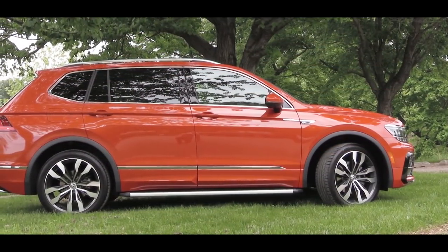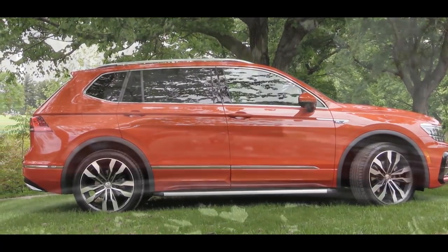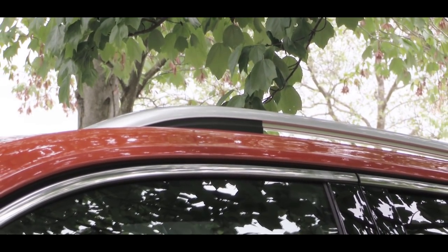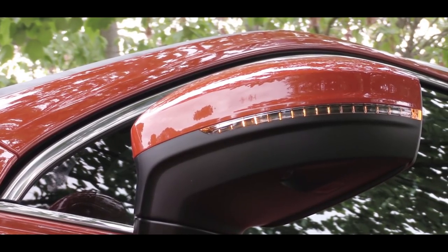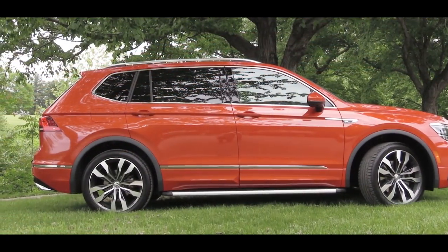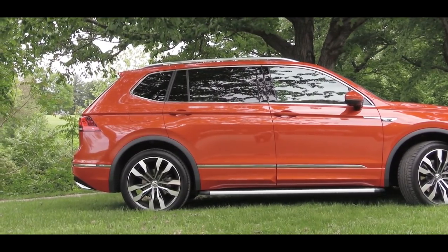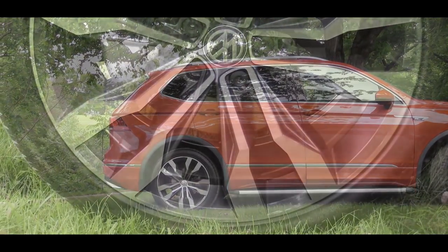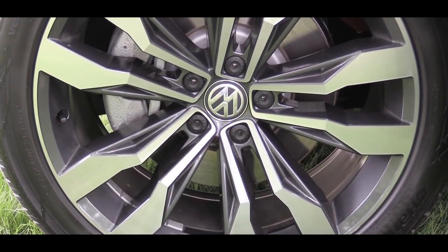Making your way to the side of the Tiguan, tinted rear windows come standard, along with roof rails across the board. Silver roof rails come at the SEL trim level and up; otherwise you get black roof rails. Power adjustable heated side mirrors come standard. Looking down at the wheel setup: 17-inch 10-spoke alloys for the S, 17-inch multi-spoke for the SE, 18-inch multi-spoke for the SEL, and 19-inch alloys for the R-line or SEL Premium.